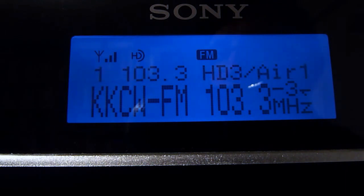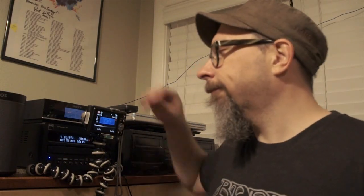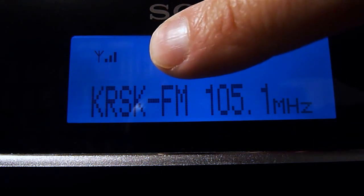On K103's HD3 the format is Air One — 'positive hits,' which I believe is code for Christian music. I've been trying to tune in KRSK at 105.1 FM. You can see the little HD radio light is blinking but it just does not want to lock on — the HD signal is too weak here in my Portland home.